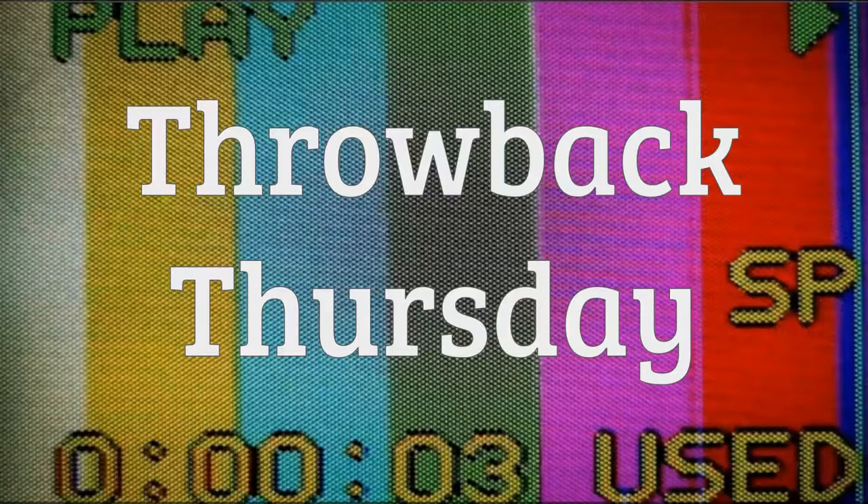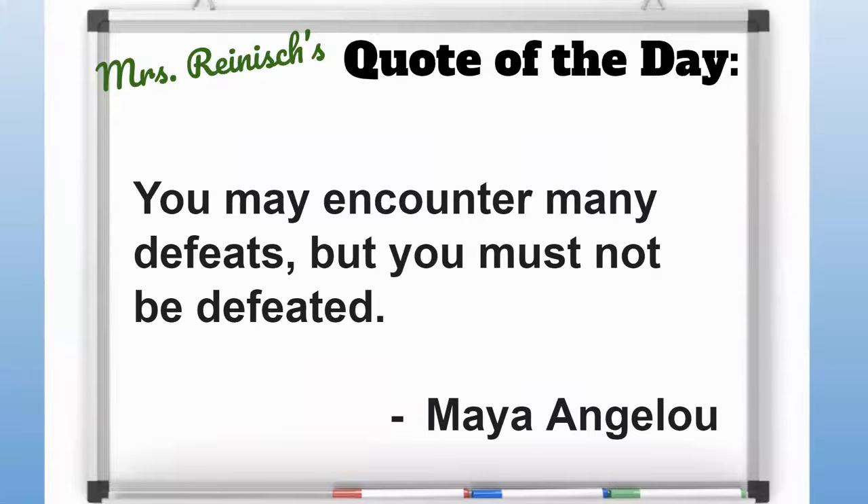Coming up on Thursday — that's tomorrow — it's Throwback Thursday here at Algonquin. We're going to be highlighting a special video from back in the day and sharing that during Thursday's announcements, a different format coming up tomorrow. Today's quote really focuses on persistence: you may encounter many defeats, but you must not be defeated.